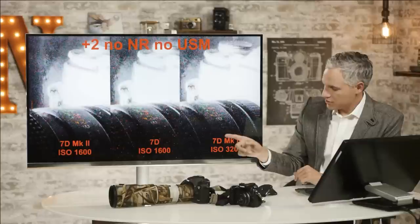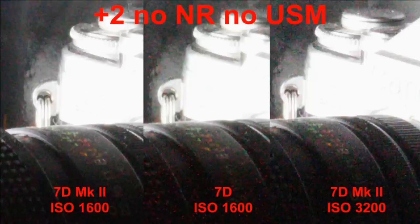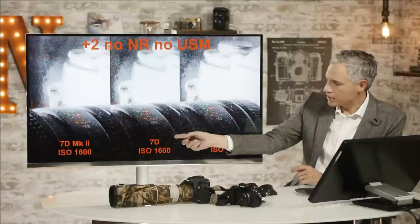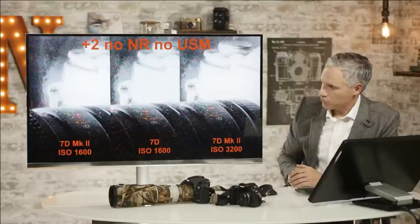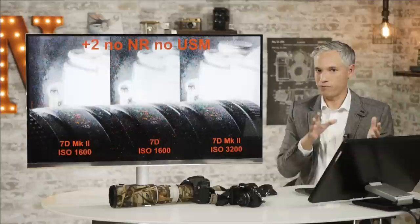Now let's compare the 7D Mark II at ISO 1600 and the 7D at ISO 3200. I've brought up the exposure on the 7D at one stop higher ISO. If the 7D Mark II were a full stop better than the original 7D, then these two images — 1600 vs 3200 — would look about the same. We can see the 7D Mark II at ISO 1600 looks better than the 7D at ISO 1600, so there's an improvement. But the 7D at ISO 1600 still looks much better than the 7D Mark II at ISO 3200, telling us there's not a full stop improvement when you remove the extra processing.